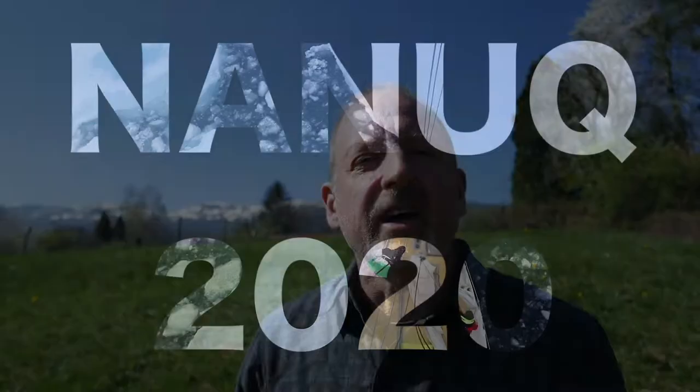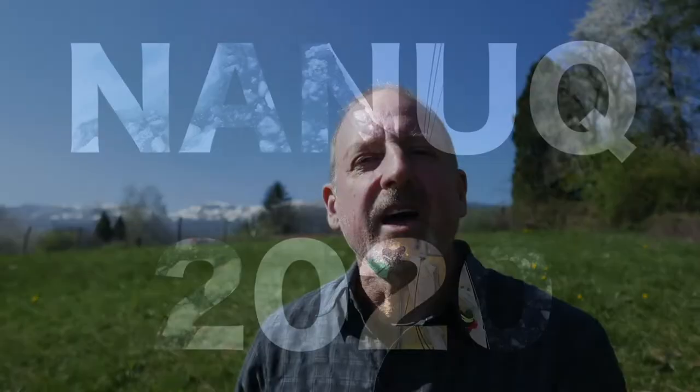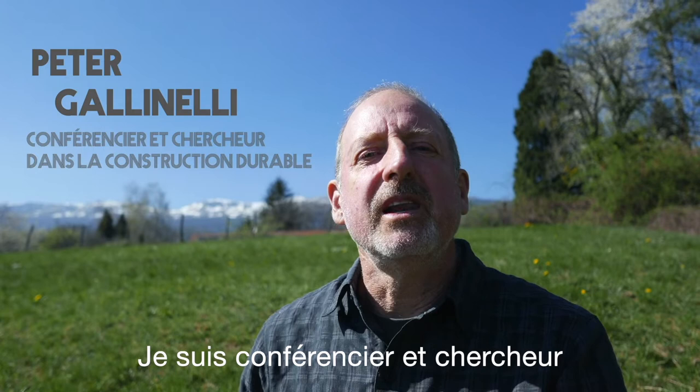Hi, I'm Peter Gallinelli. I'm a lecturer and researcher in sustainable building design. I'm also the designer, the builder and the skipper of Nanook.